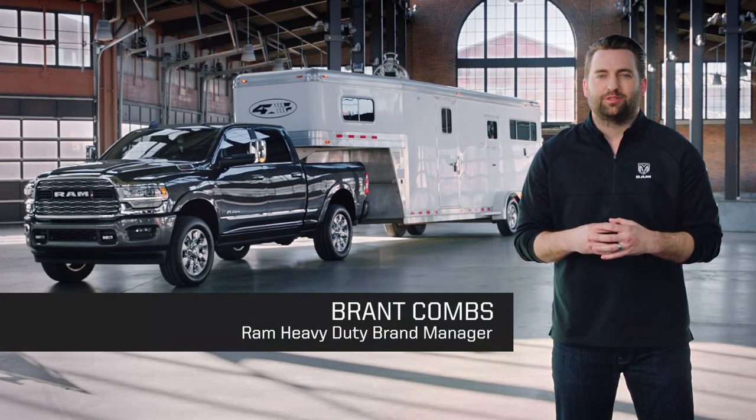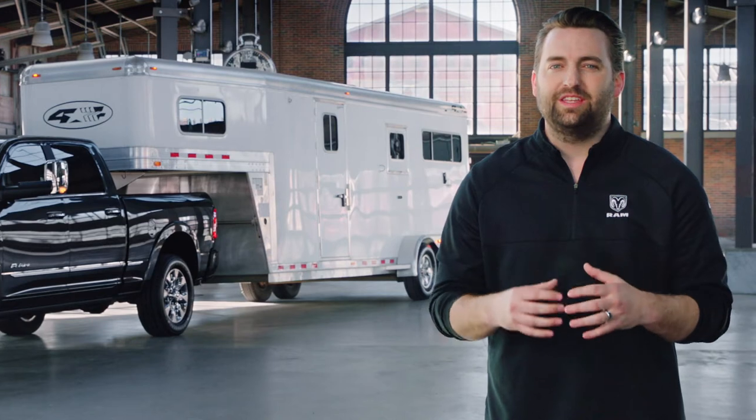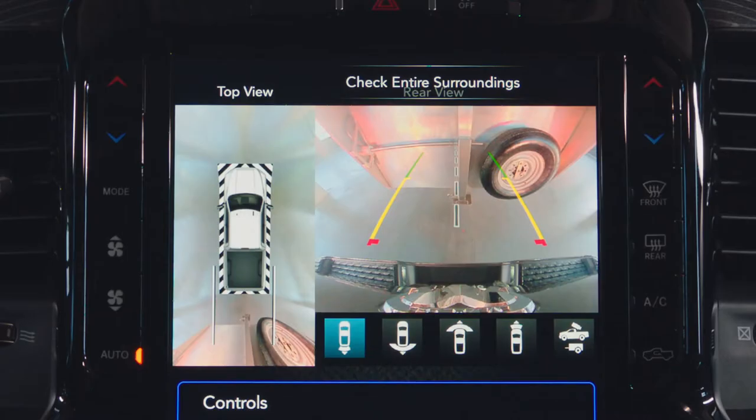Hi, I'm Brant Combs with RamTrucks. In this video, we're going to talk about technology that makes it easier to park a trailer. One of the keys to safely parking your trailer is knowing the surroundings.